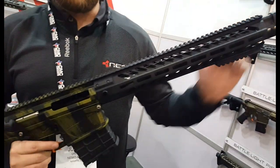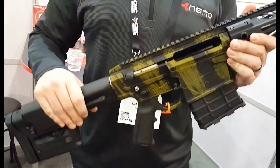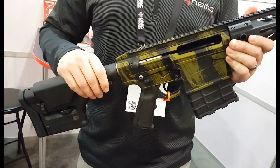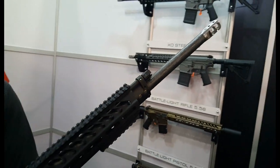It's a cool gun with a Proof Research carbon fiber barrel. It has a side charging handle with the recoil reduction system, which I'll show you in a little bit. It's a 24-inch barrel with a four-position gas block — two suppressed, two unsuppressed.